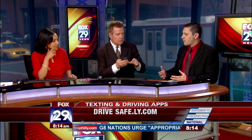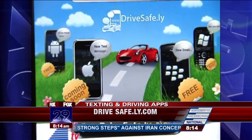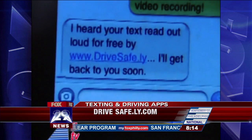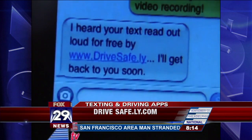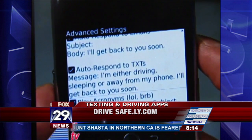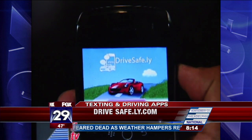Basically what the app does is it loads onto your phone and uses the GPS capabilities to track how fast you're going. Parents can program it to a certain speed — 5, 10, or 15 miles per hour. Once it hits that speed, it will actually shut down critical functions of your phone. However, you can still hit a button to dial 9-1-1 or make certain critical calls.